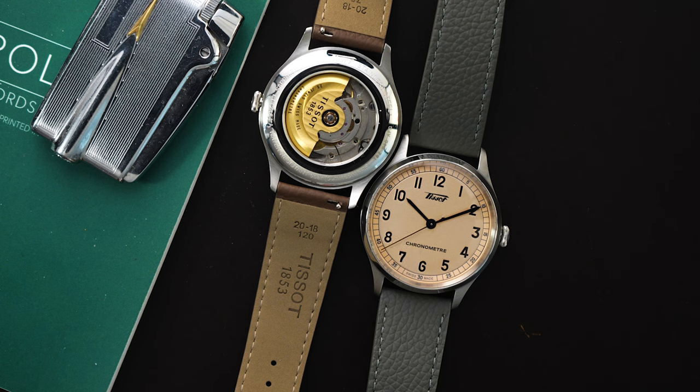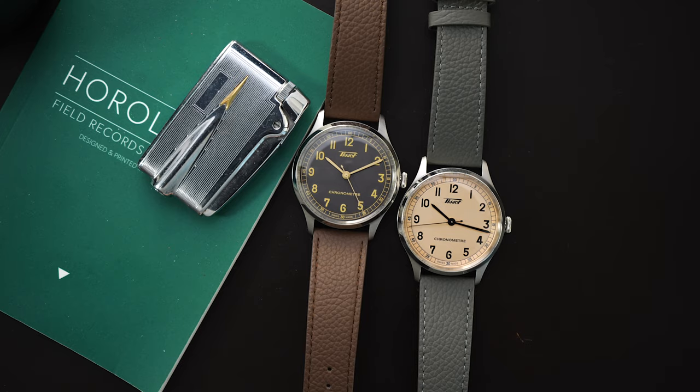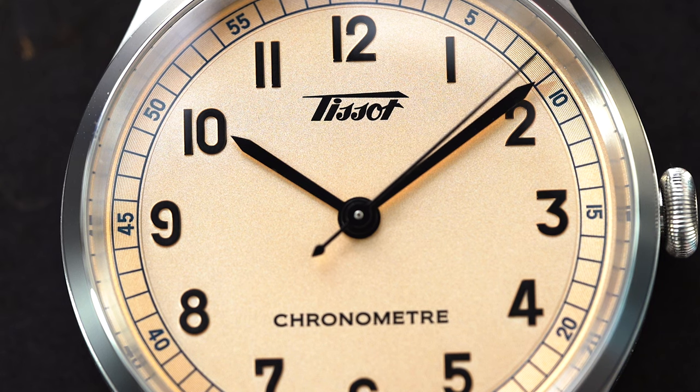This only gets 50 meters of water resistance and you do not get a screwed-in crown, but for a dress watch that kind of makes sense. There is no lume on this dial, which is a little disappointing, though again for a dress watch that makes sense. These come in at around $825. The small seconds version is a little more expensive because it has a slightly nicer movement.